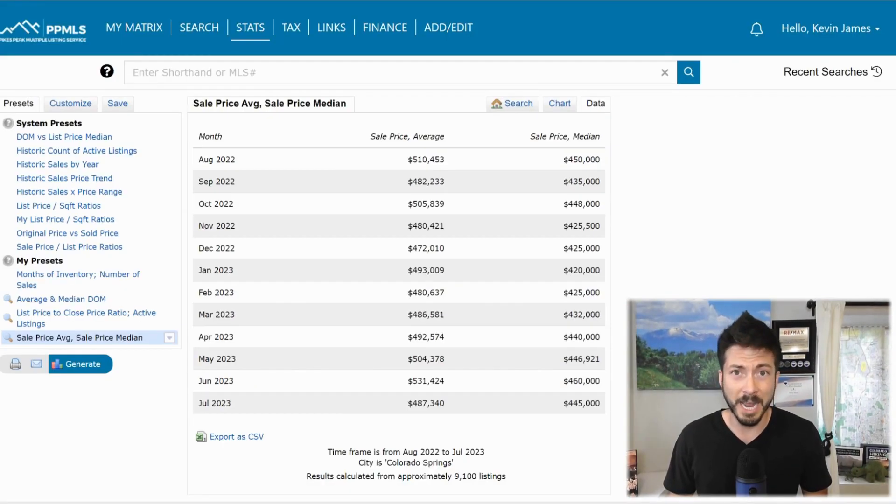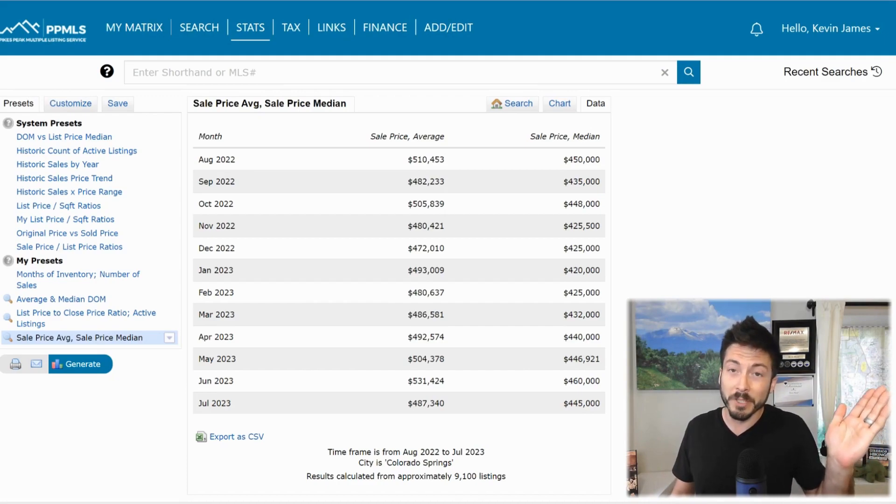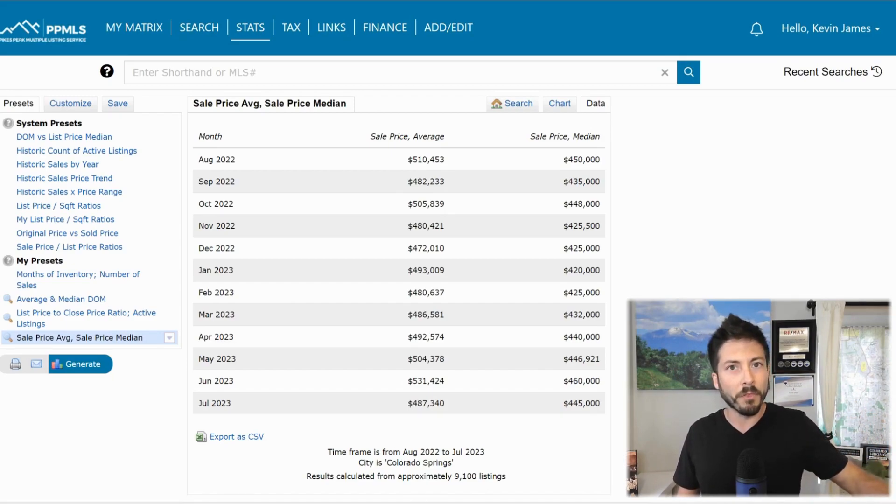The average and median sales prices for July so far have me worried, because it looks like June is when we hit our high point. In June, we had an average sales price of $531,000 with a median of $460,000. Currently for July, we're looking at $487,000 on average and $445,000 for the median. Pause the screen and look at these numbers — you can see we had a trend where we came up from last year's price drop to a low in January/February, then started climbing for the summer and hit the high point in June. We still have two more thirds of July, those numbers could change, but being a third of the way into the month, I'm feeling more confident: it is looking like we're going down in July.